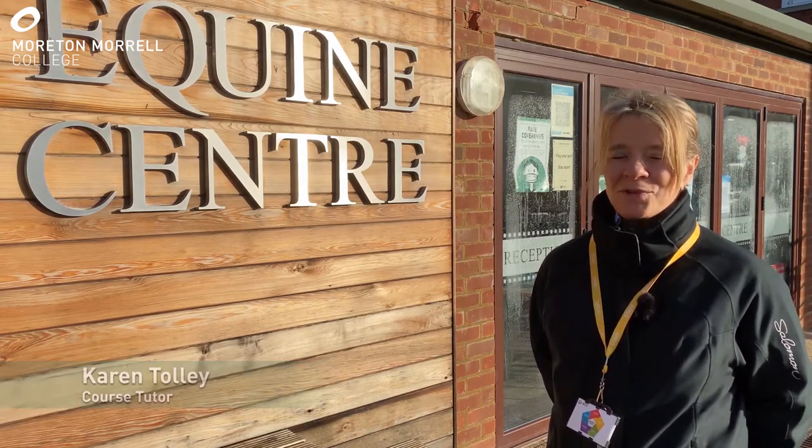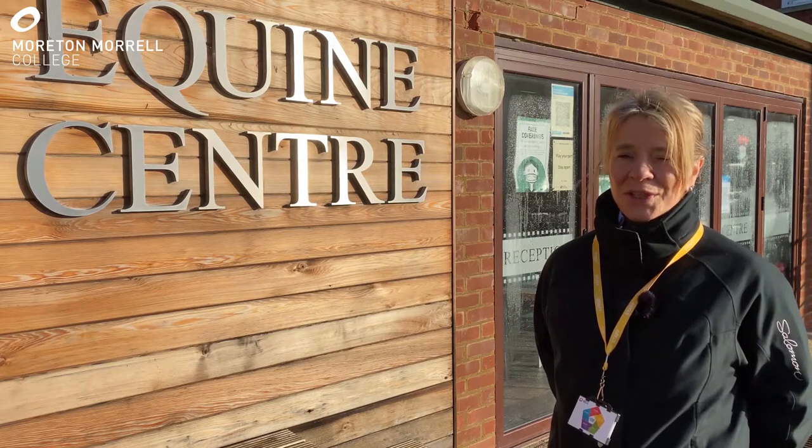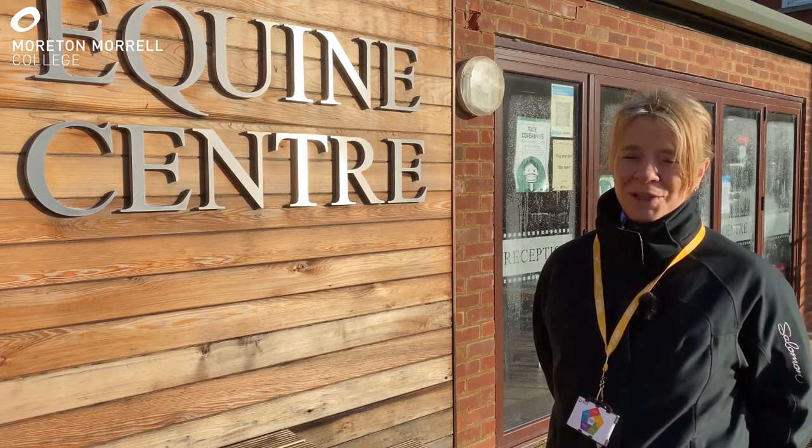Hello, my name is Karen Tolley and I'm part of the equine teaching team here at Morton Morrill. We offer a wide range of courses right from level two in horse care, which means that if you've no background in horses but you'd like to learn, then you come and join us here and we'll teach you all about how to look after and care for these animals.